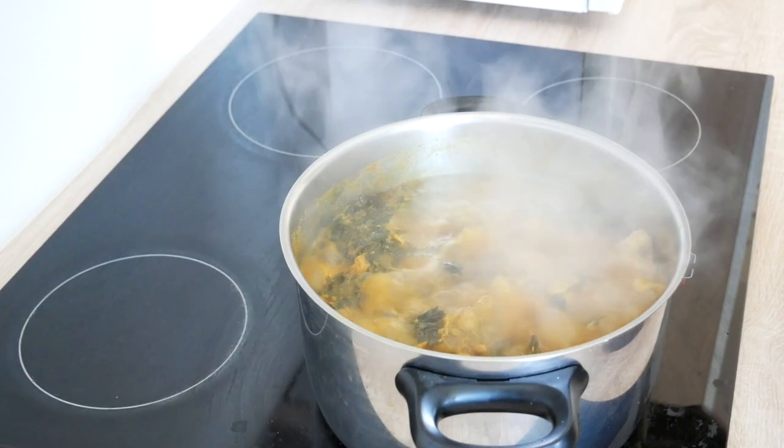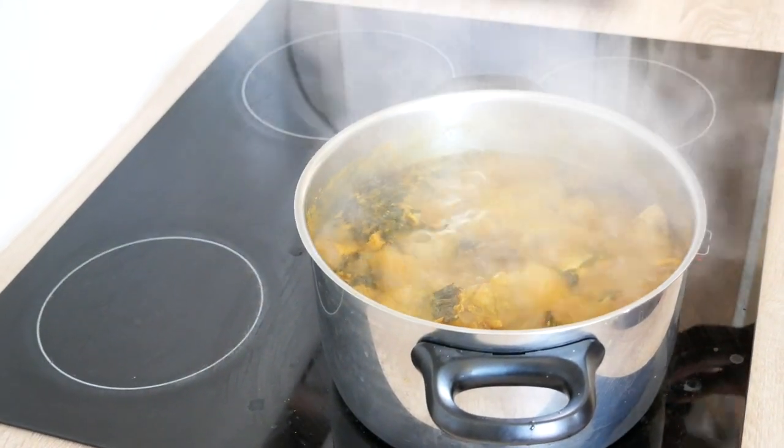I removed it from the pot and you can see it's bubbling and boiling.